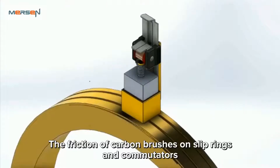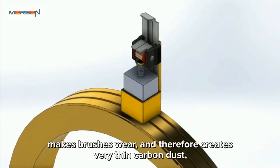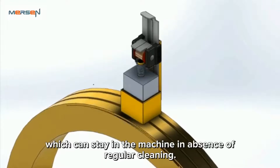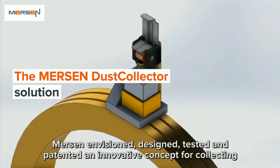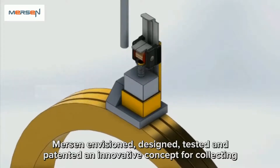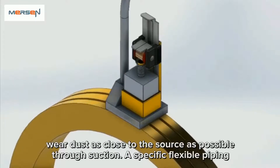The friction of carbon brushes on slip rings and commutators makes brushes wear and therefore creates very thin carbon dust, which can stay in the machine in the absence of regular cleaning. Mersin Envision designed, tested, and patented an innovative concept for collecting wear dust as close to the source as possible through suction.